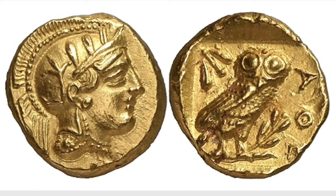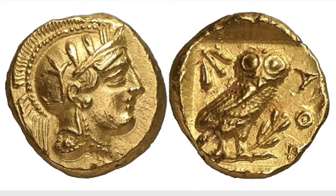This one is a gold stater of Athens. Not many people know about this, but these were emergency issues in 406 BC. It is thought that they were stripped from a gold statue on the Acropolis, which served as a sort of treasury reserve. Only four examples of this gold stater are known and three are in marine museums. This brought $783,000 in 2008.